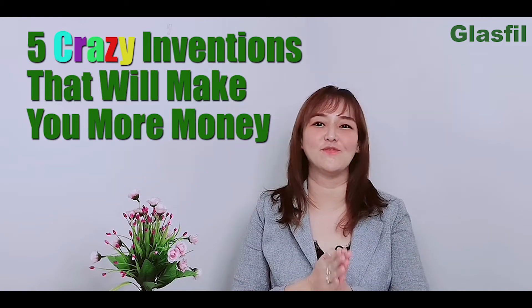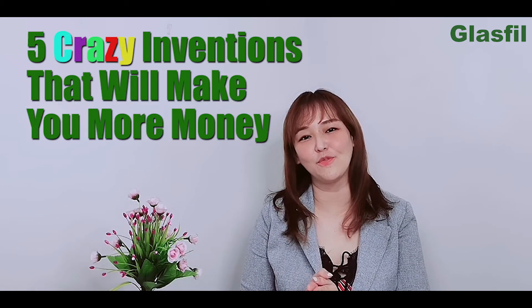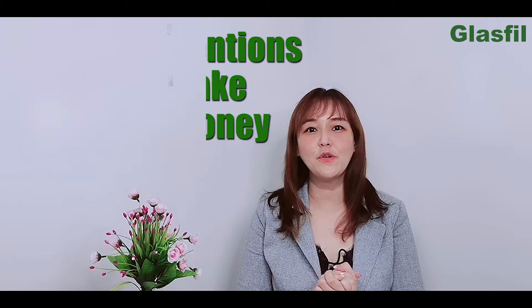What are the 5 crazy inventions in plastic that potentially give you more profits? If you're a designer or manufacturer who intends to bring down your cost of products, go through the list to see if there's something you may have missed.